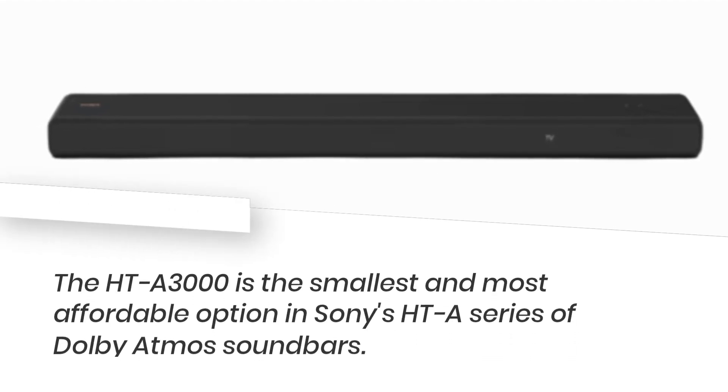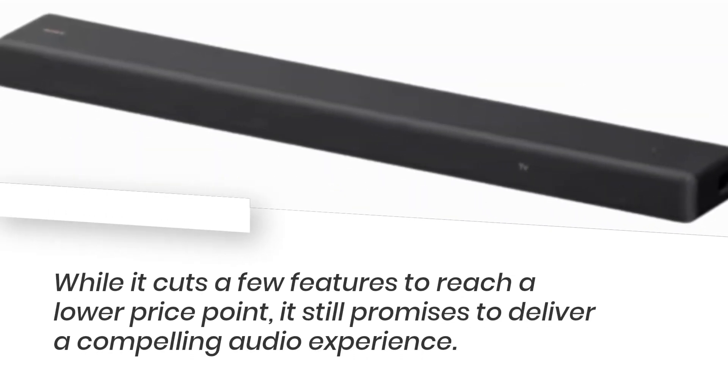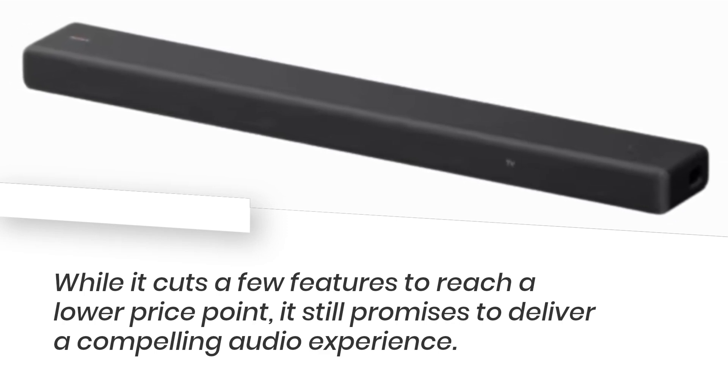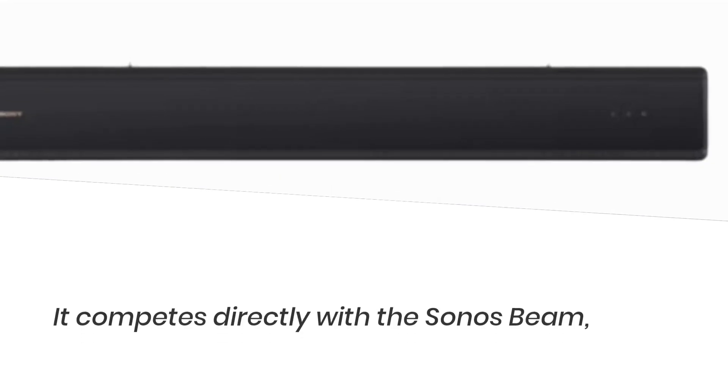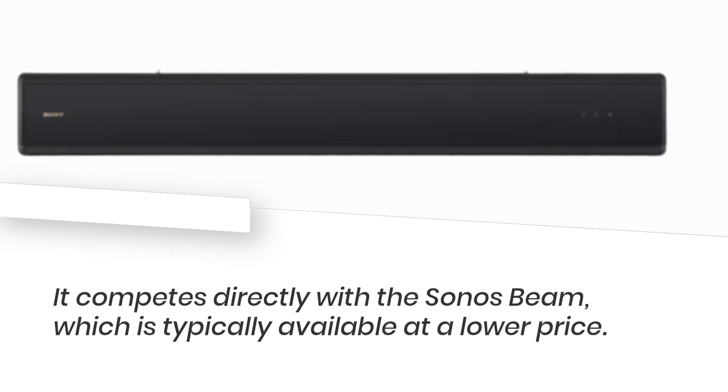The HT-A3000 is the smallest and most affordable option in Sony's HTA series of Dolby Atmos soundbars. While it cuts a few features to reach a lower price point, it still promises to deliver a compelling audio experience. It competes directly with the Sonos Beam, which is typically available at a lower price.